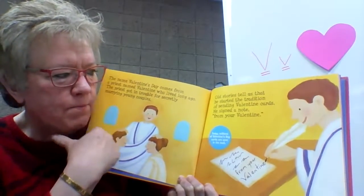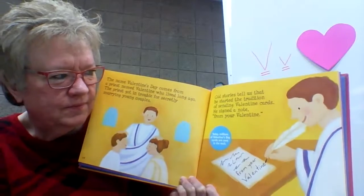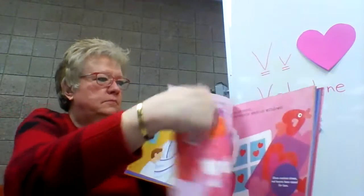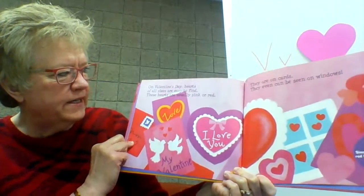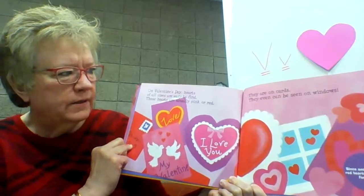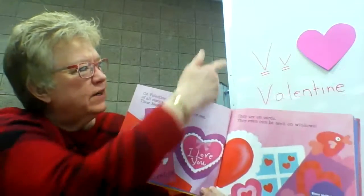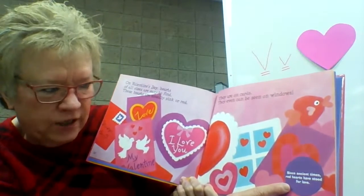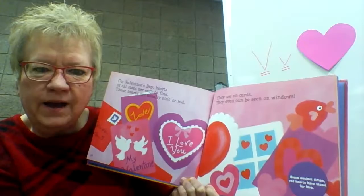Today, millions of Valentine's Day cards are sent in the mail. So there really was a priest named Valentine. On Valentine's Day, hearts of all sizes are easy to find. These hearts are usually pink or red — on cards, even seen on windows. And I have a big pink heart on our board. Since ancient times — ancient means long ago — red hearts have stood for love. L-O-V-E, love.